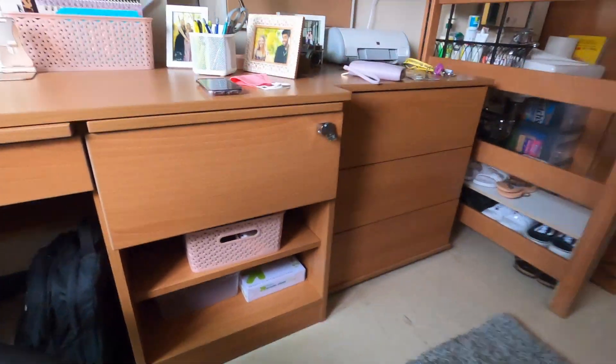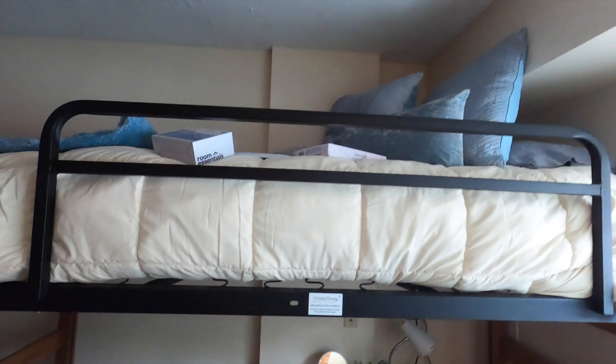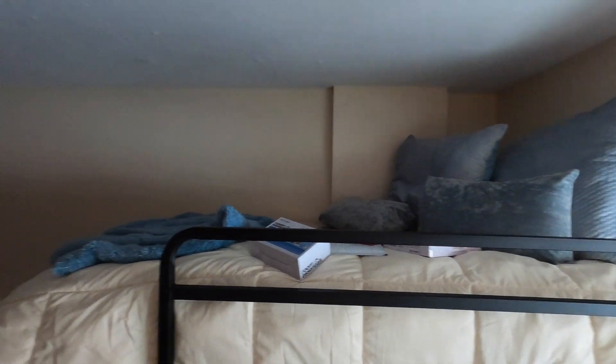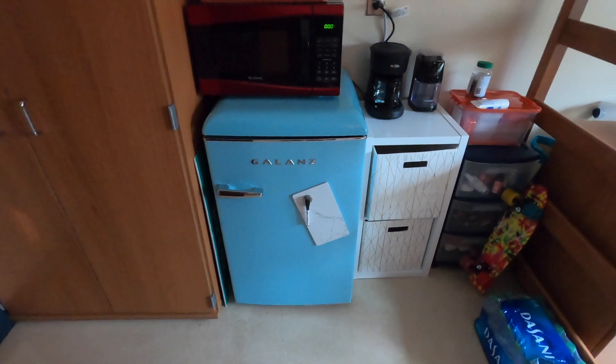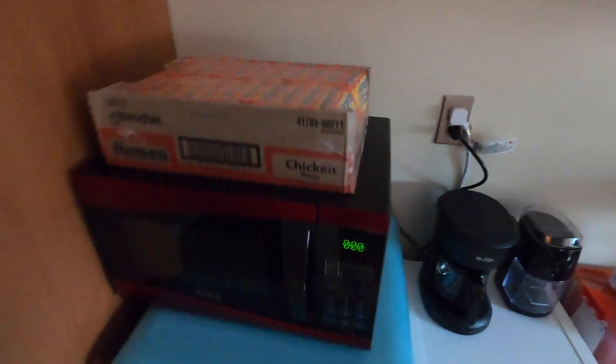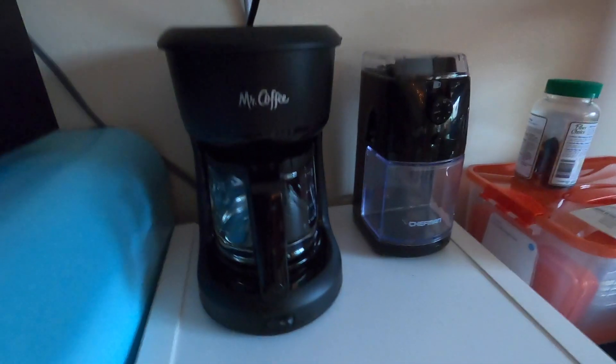And we've got some stuff down there. And then this is Caroline's side. She's working on it. We're just not going to look at it right now. And then her bed is super cute. It all has potential. Definitely. And then we have the fridge, which is the cutest thing I've ever seen in my life. We've got the essentials right here and some more essentials.